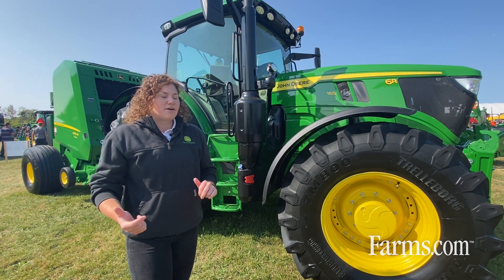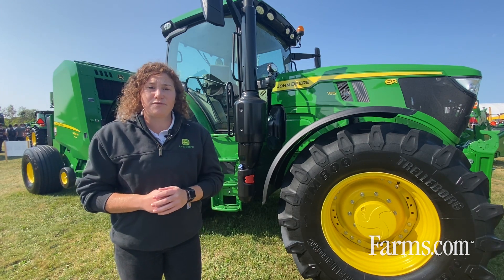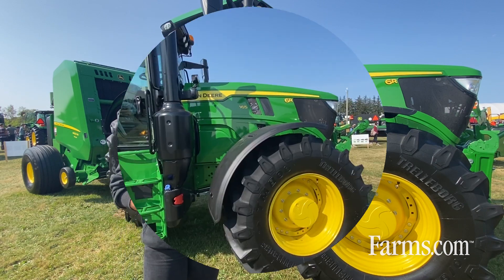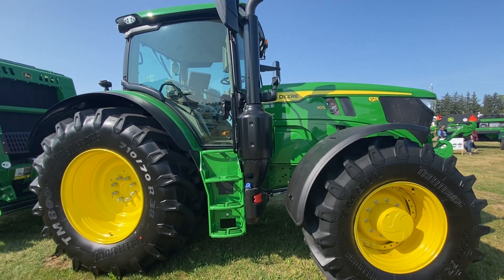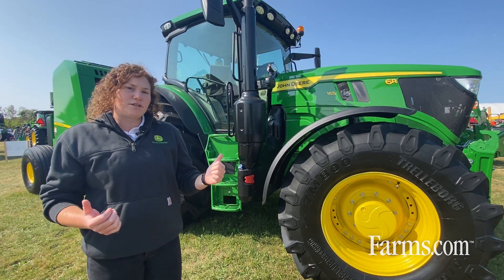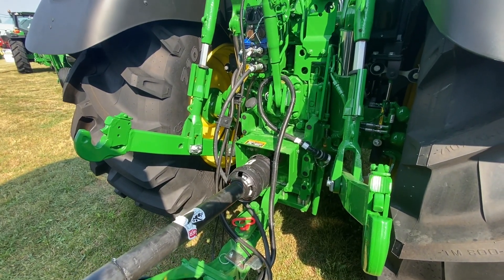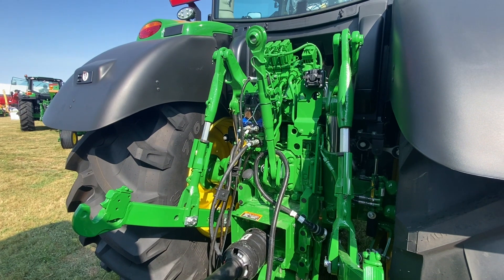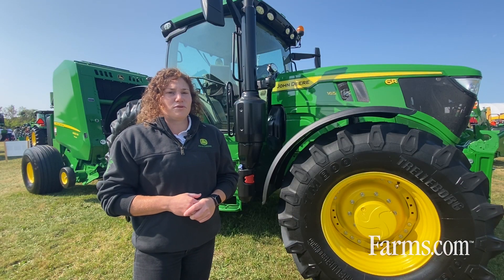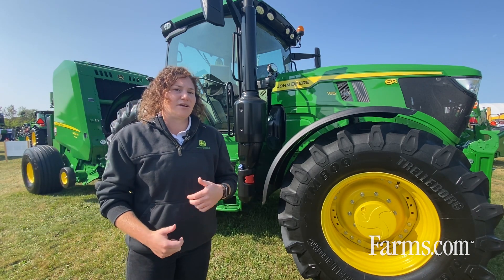An exciting new update to the 6R is this new model. Previously in this size we capped at 155 rated horsepower, but now we have the 165, giving us a higher horsepower-to-weight ratio and really getting power to the ground. Another exciting new feature focusing on fuel efficiency is the 1000 ePTO — using the PTO at 1000 RPM but at a lower fuel consumption, joining our 540 and 540e style, now available in 1000.